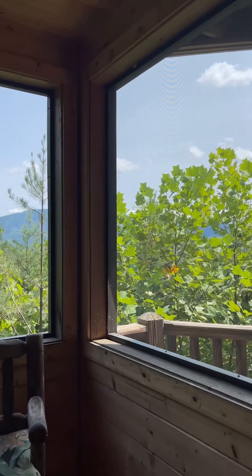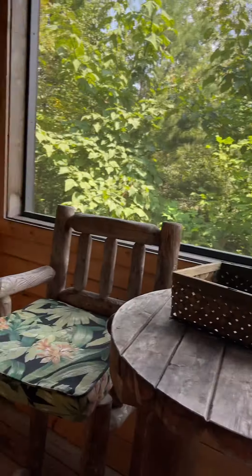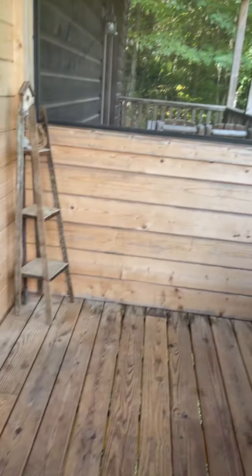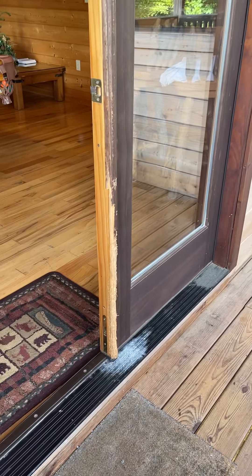This is the screened porch I was telling you about. This is the part that the rental company is going to pay to fix. It looks to me like somebody locked their dog out here and the dog freaked out and had some separation anxiety and ate the door.